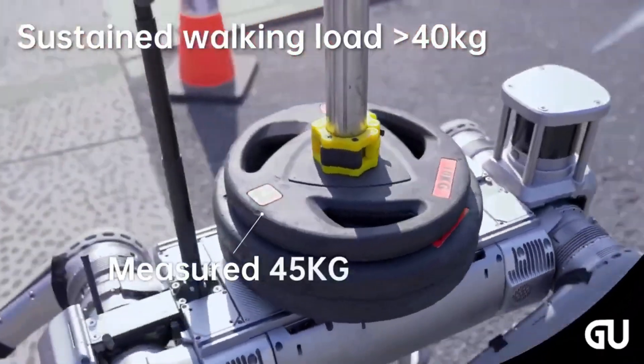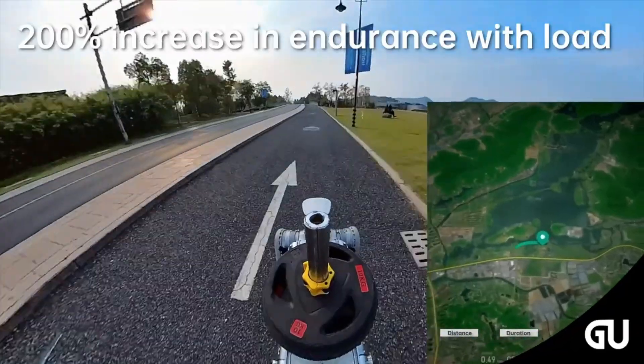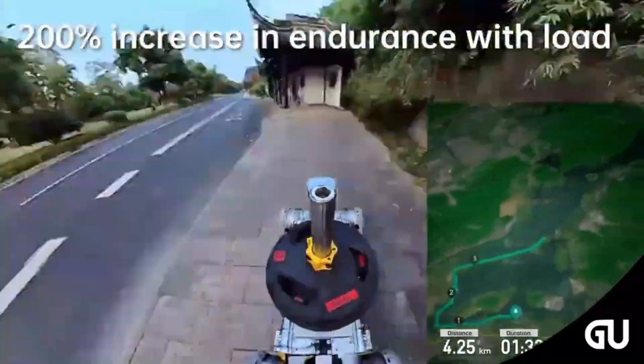The B2 also has a 100% increase in sustained load compared to the B1, growing from 44 pounds to 88 pounds when walking, and up to 265 pounds when standing still.